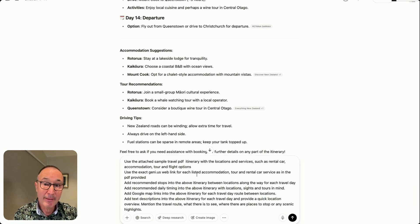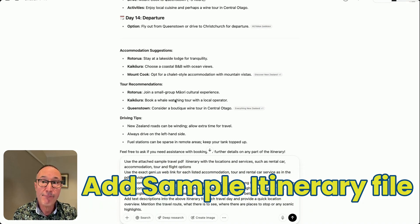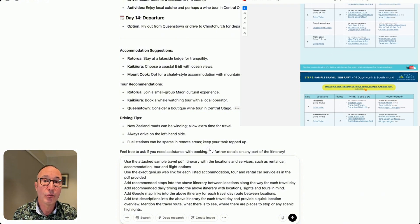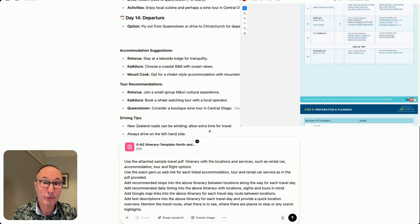This next step is crucial. We will now add a PDF file which provides us with the local knowledge we want for this tailor-made itinerary. You can download this in the description box below. This PDF gives ChatGPT the kind of on-the-ground expertise needed to produce an itinerary that actually works.